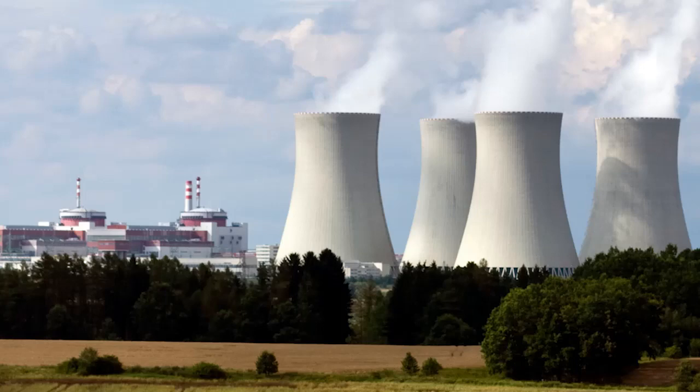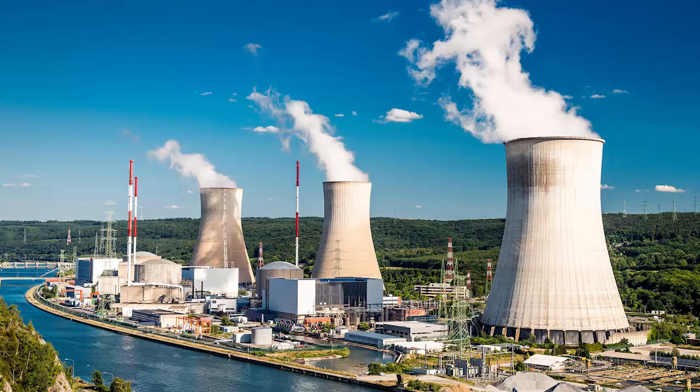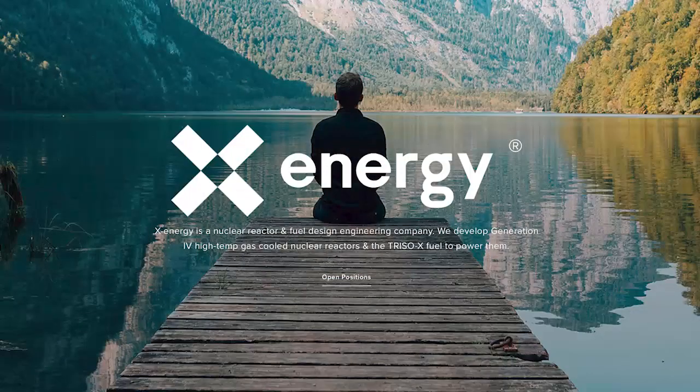There are 98 nuclear reactors here in the United States that provide nearly 20 percent of the nation's electricity. And as we aim to reduce carbon emissions and address the threat of climate change, there's a company right here in Rockville that's working to solve this challenge.